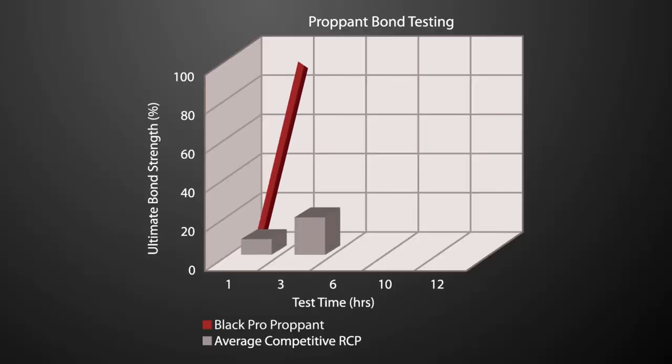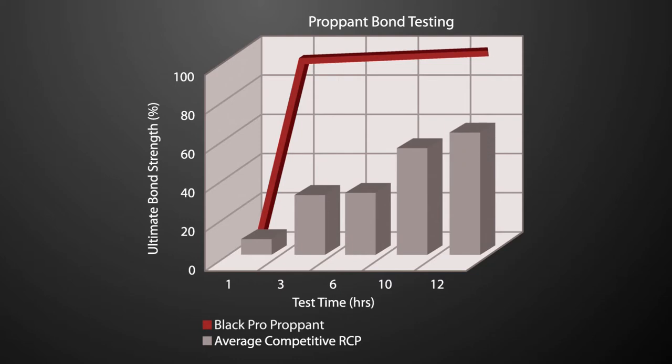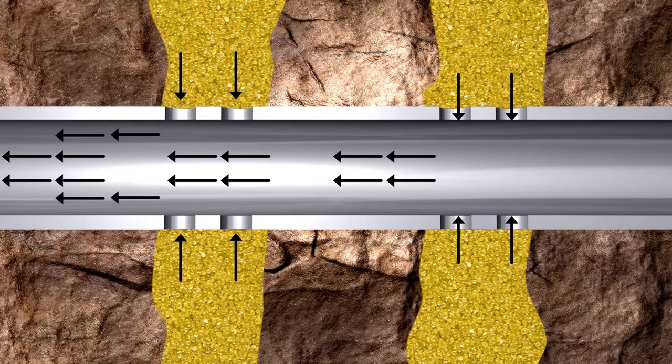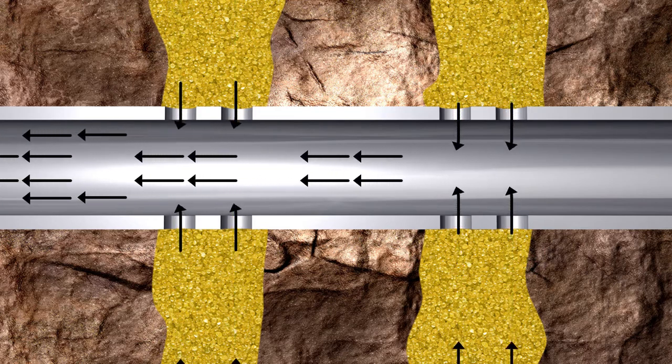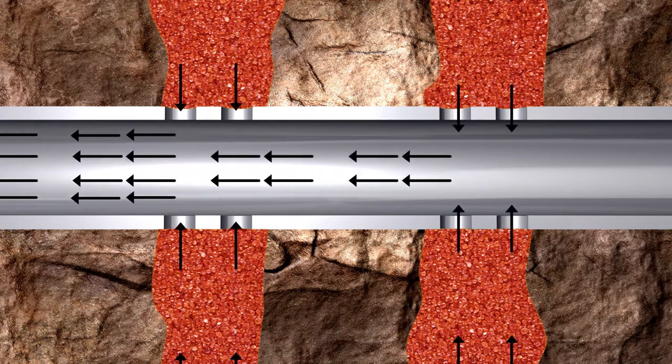On the well site, time is money. BlackPro's quicker bond strength development allows for faster post-treatment flowback at higher drawdowns than other resin-coated proppants. Since operators don't have to wait as long — up to 24 hours in some cases — for the proppants to finish bonding together in the fracture, they can begin pumping without concerns that the proppant pack has not yet completely bonded.